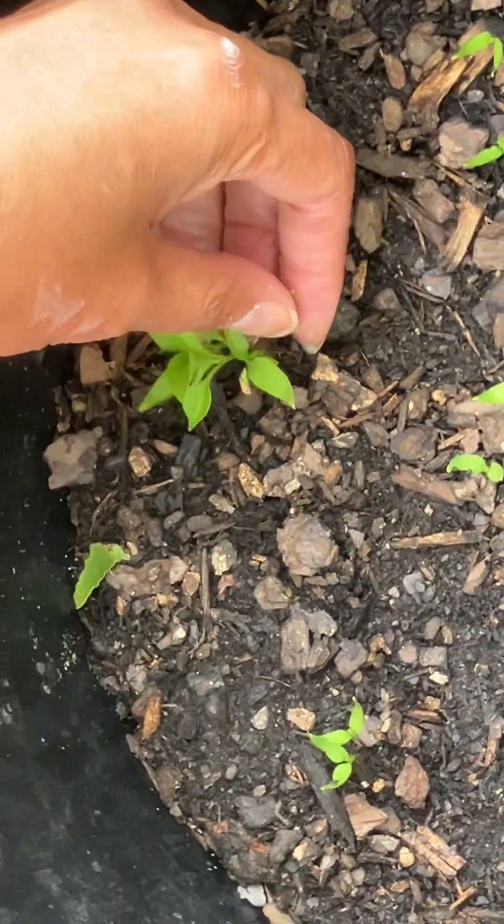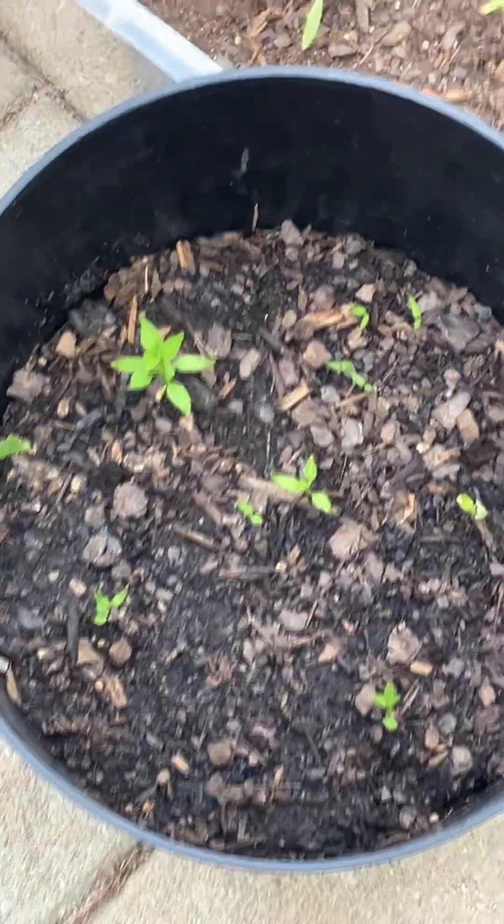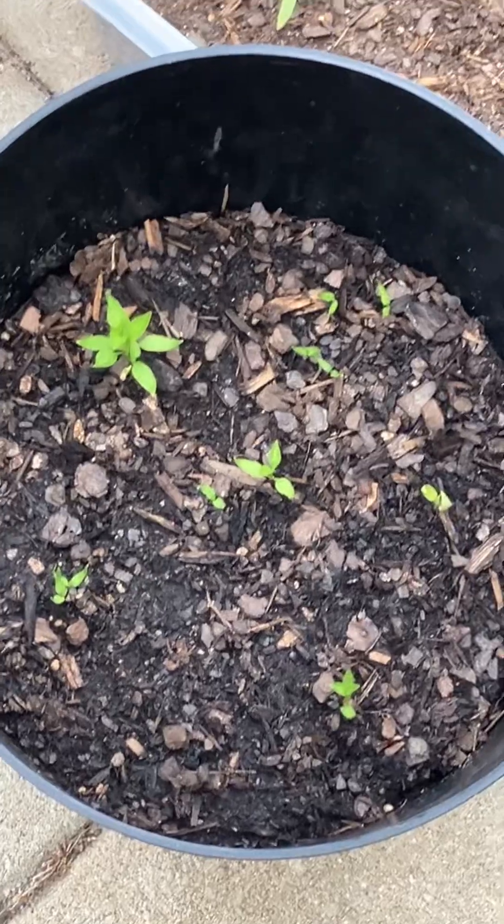So this year I've got honeydew, a couple things of cantaloupe, watermelon, garlic, mostly tomatoes, peppers, and herbs. That's all for now, guys — I'll keep you updated over the next couple of months. See y'all later!